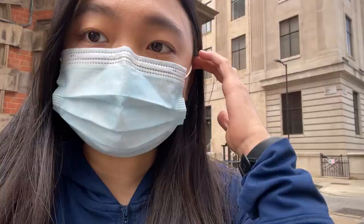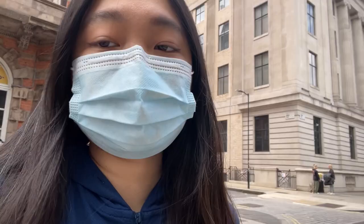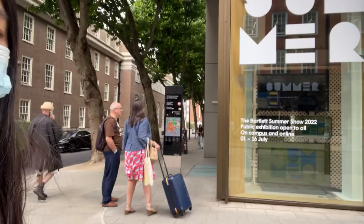Today is the launch day of the 2023 summer show at Bartlett and I'm going to the private viewing currently. You need to get some tickets. Going to the Bartlett — I think they're going to announce the prizes and stuff, so we'll see how it goes.